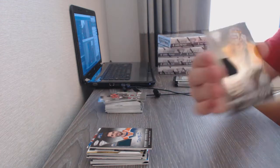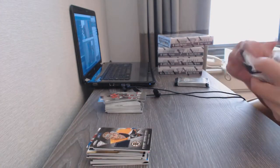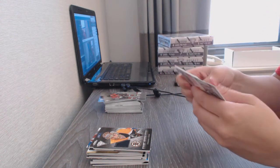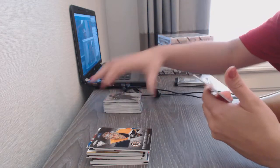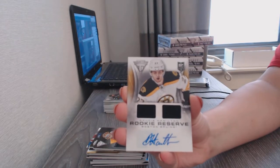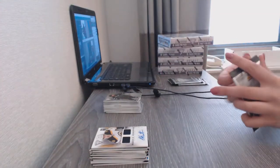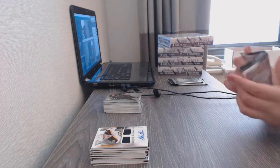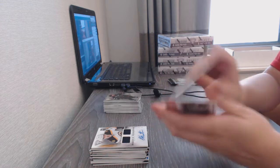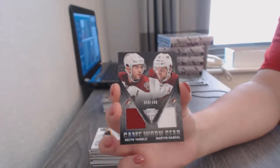We've got a game-worn gear jersey for the Boston Bruins, Tuukka Rask. We've got a rookie reserve dual jersey Auto numbered to 250 for the Boston Bruins, Dougie Hamilton. And a game-worn gear dual jersey numbered to 300 of Keith Yandle and Martin Hanzel for the Arizona Coyotes. Game-worn gear jersey for the Columbus Blue Jackets, Brandon Dubinsky.